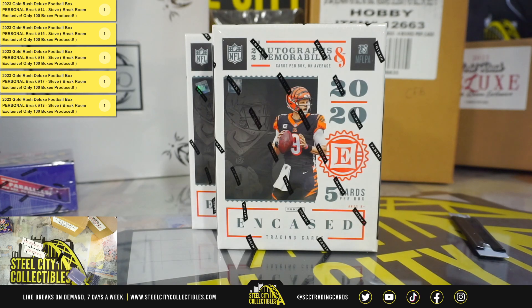All right, our next break is for Matthew. It's two 2020 Panini Encased Football hobby boxes. Good luck.